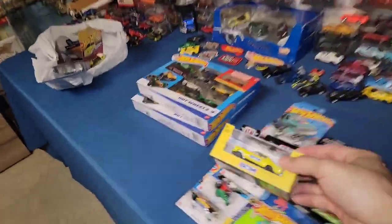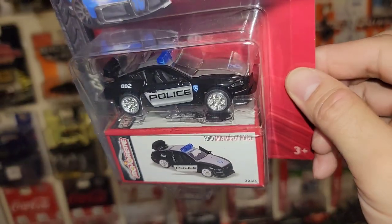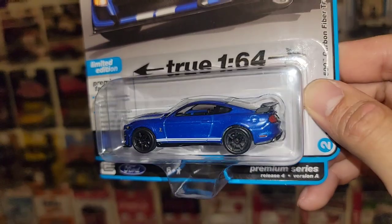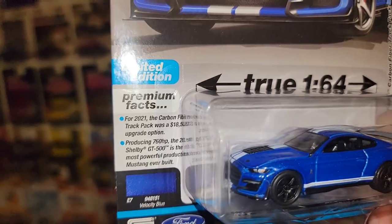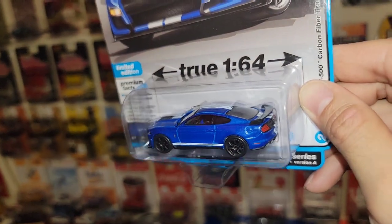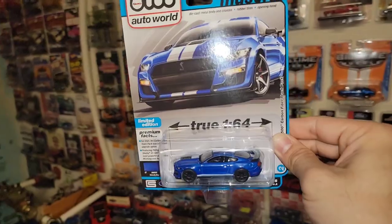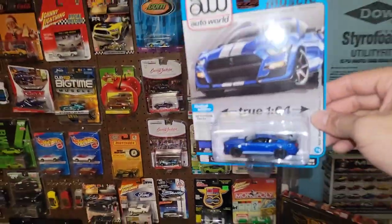Next up is another Mustang from Majorette — I've been passing on this one every time I see it, just not a fan of the chrome wheels, but here we go, another Mustang for the collection. Then we got the GT500 recolor from AutoWorld. That is such a legendary blue — it is the Velocity Blue. Of course you have the premium facts: 2021, the carbon fiber track pack was an $18,500 upgrade option, basically another car stacked on top just for the carbon track pack, producing 760 horsepower. The 2021 GT500 is the most powerful production Mustang ever built. I think the blue looks amazing — it'll go right above the Rapid Red GT500 along with the Grabber Lime, and now we have the Velocity Blue.